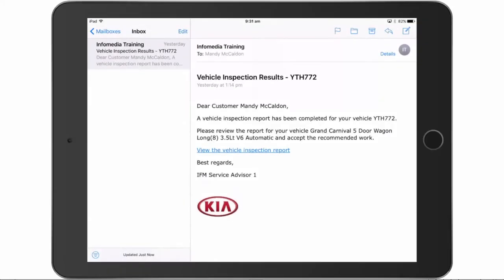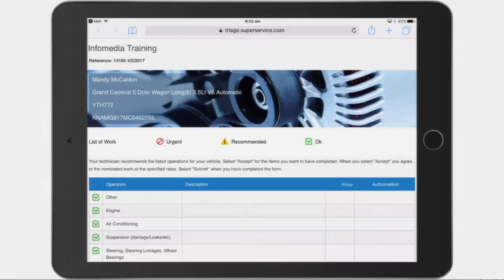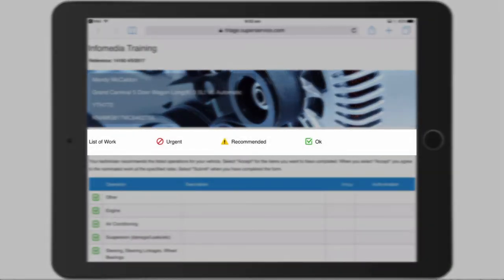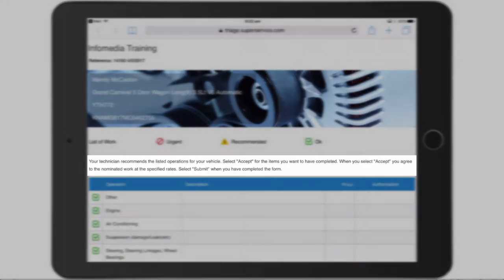It's easy to access the report on a computer or mobile device by clicking on the link here. At the top, we have the customer and vehicle details. You can see here the work list icons and their meaning, and an explanation on how to complete and submit the form.